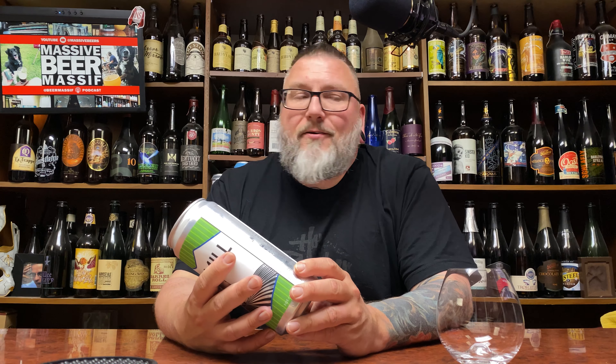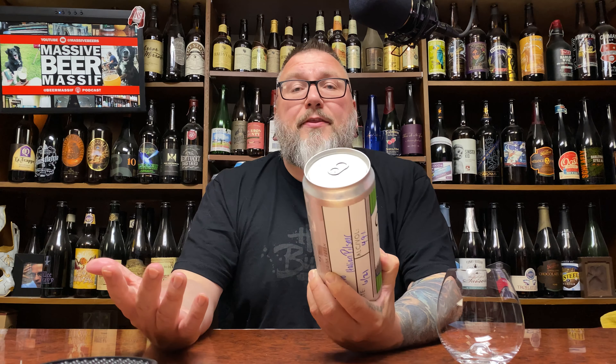This is an Italian Pilsner coming in at 4.9% alcohol by volume. Italian Pilsners — it's kind of a thing now. It's kind of a made-up style, really kind of based off of Pivo Pils from Firestone Walker, but it really wasn't much of a thing and it's just kind of becoming a thing.